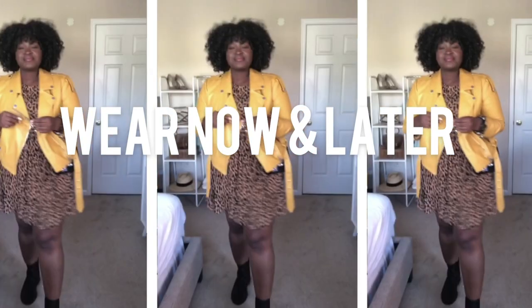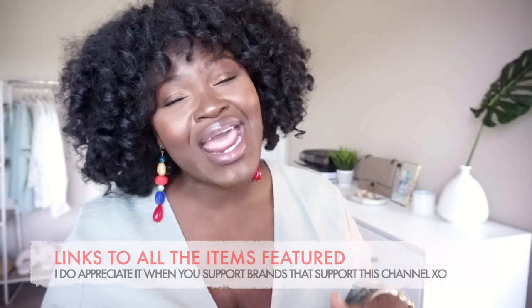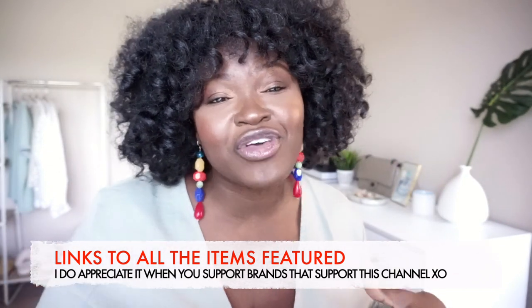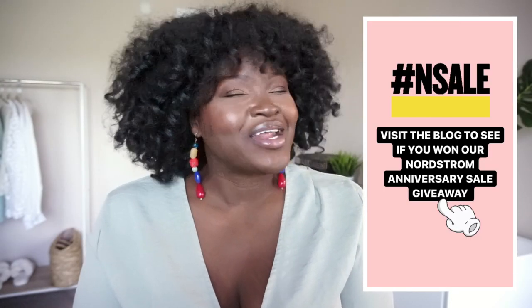Hi YouTube! Today's video is all about fall — specifically transitional dressing. I'm going to be sharing easy outfits you can wear now and show you how I'll transition those same outfits for later.